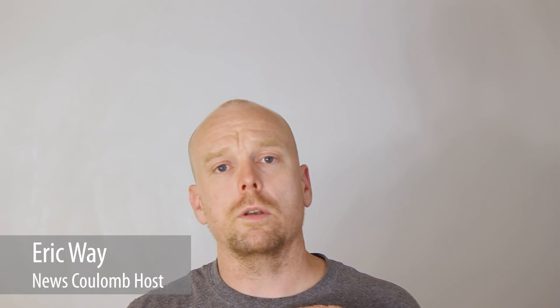Hello everyone, and welcome to another News Coulomb video. It's with a heavy heart that I must announce that after 70,000 miles in my Bolt EV, I've noticed battery degradation. So I guess we just have to throw the car away, right? Not quite. Let's talk about it. Stick around.